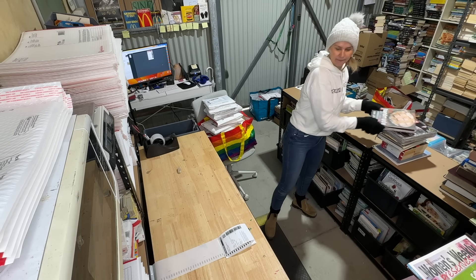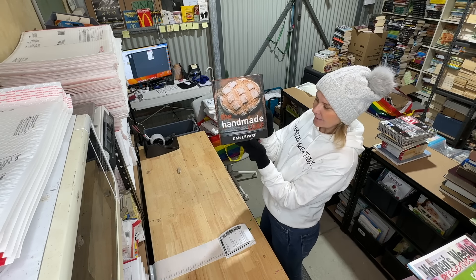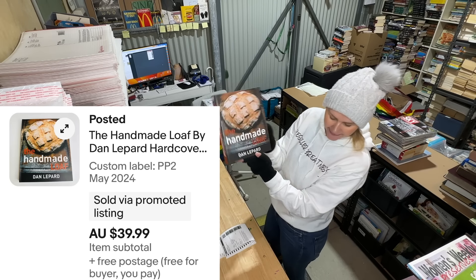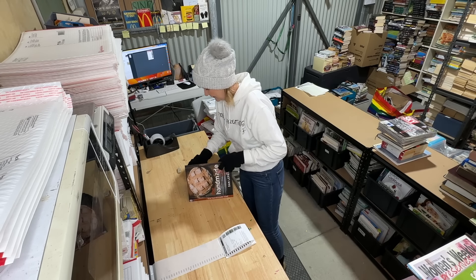Another great book listed since May — 'The Handmade Loaf' by Dan Lepard. Sold for $39.99. That's awesome.